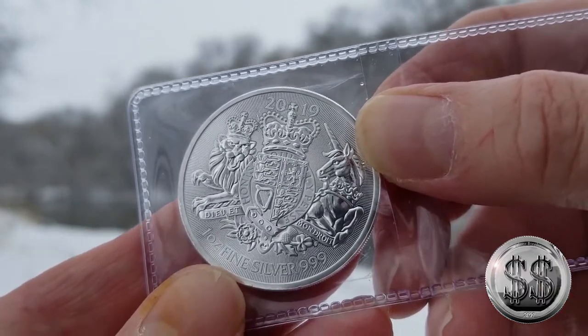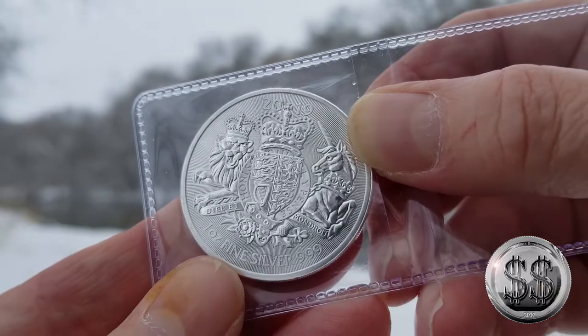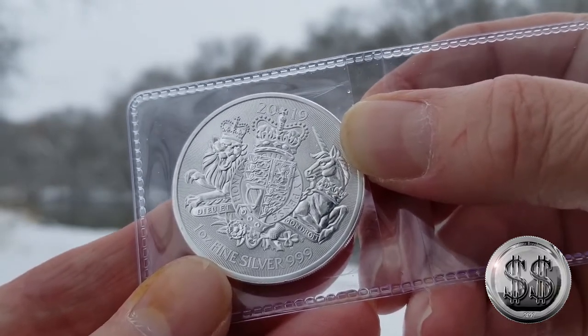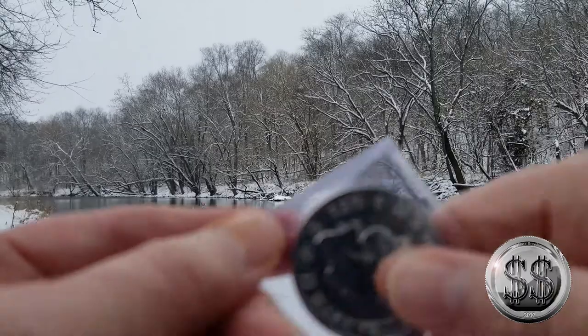I don't want any of them to get wet, so they stay in the flips. Can't wait for those final two Queen's Beast to come out — it will really wrap up that box set nicely. All ten of them, 2020, they'll be done.